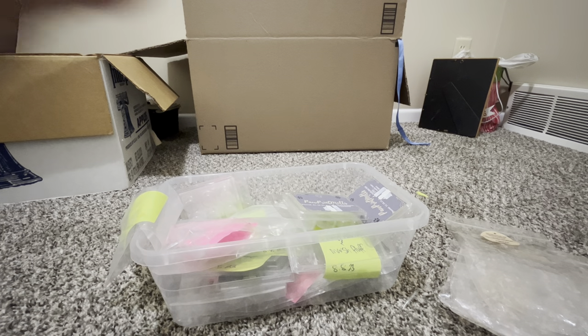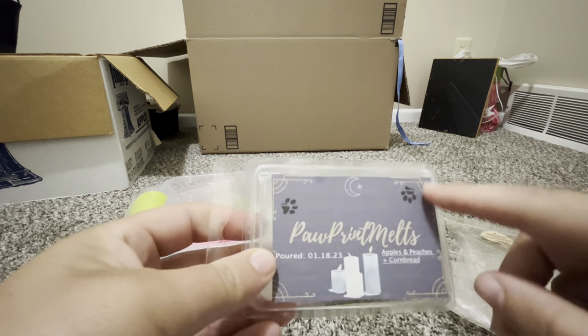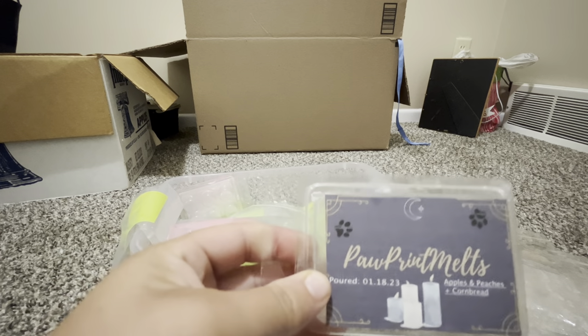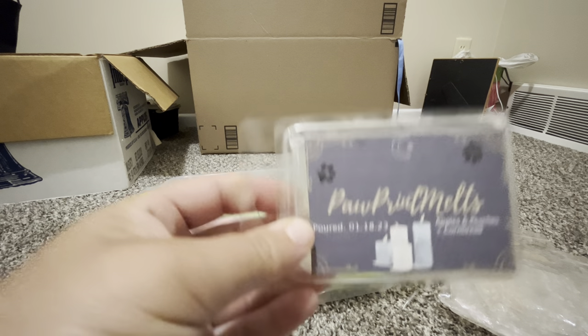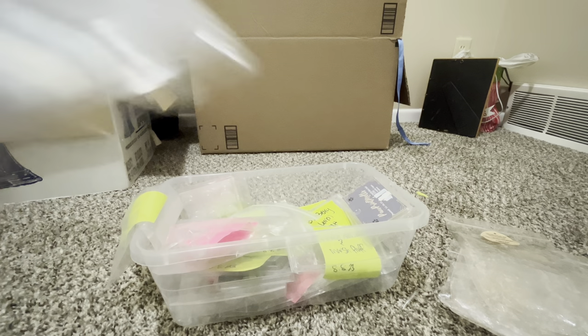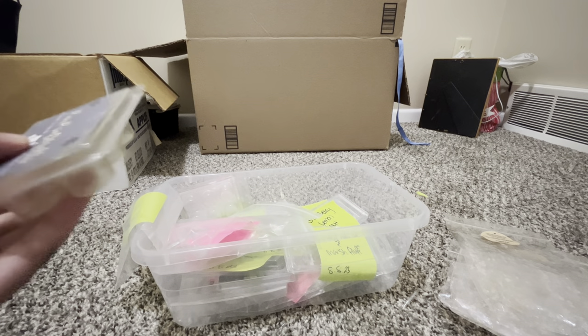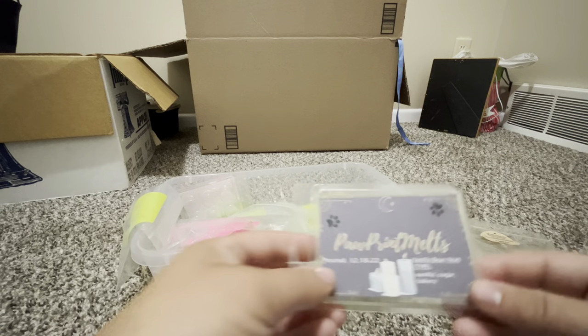From my shop — anything with blue labeling is the old soy formula, which I'm trying to get rid of since I now have paraffin soy. Apples and Peaches plus Corn Bread: the peaches come through a little heavier than the cornbread, but I think it's great — and I don't really like peach smells that much, so that's saying something.